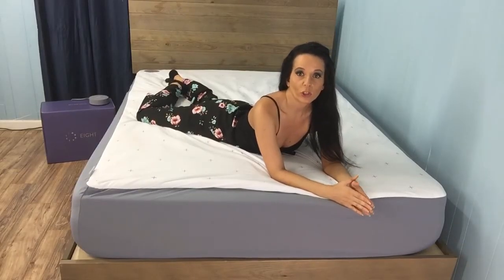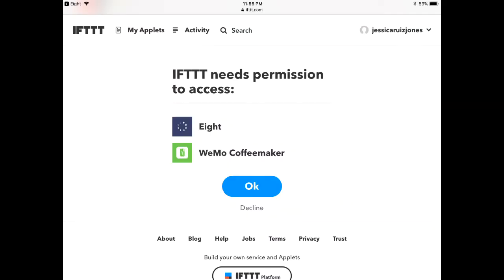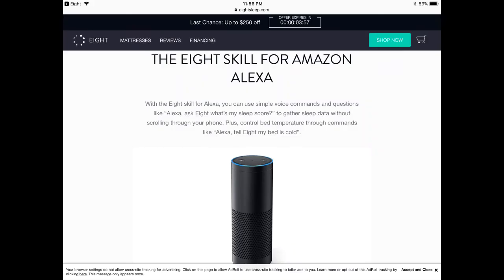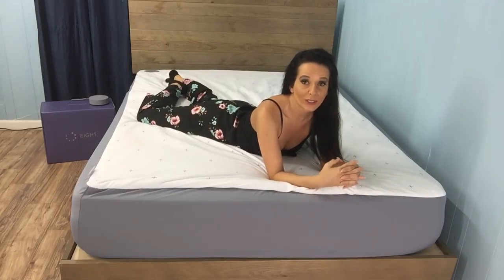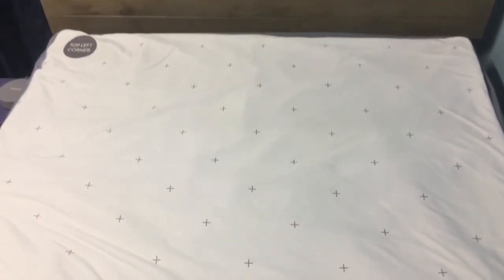For the tech-savvy household, you can take advantage of additional features like Philips Hue lights that coordinate with your smart alarm, Mr. Coffee that gets your coffee brewing once you shut your alarm off in the morning, and the ability to connect with Alexa so she can tell you how you slept or warm either side of the bed at your command. AI is changing the way we live by using algorithms to make connections using millions of data points in seconds, and I'm loving how Eight Sleep is using this technology to allow the savvy sleeper to take control of their slumber.